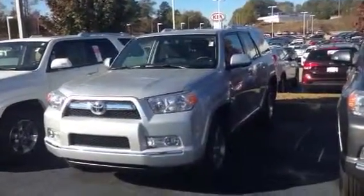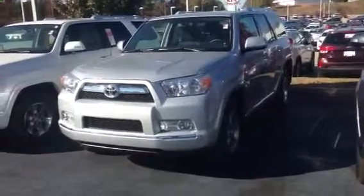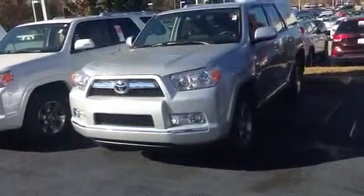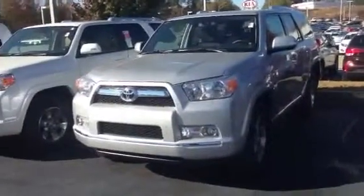Hello, this is Greg Leister here at 1221 Lafayette Parkway at La Grange Toyota in La Grange, Georgia. Doing a quick preview of the SR5 2013 4Runner I have here for Jason. Jason, this is the vehicle you are interested in.